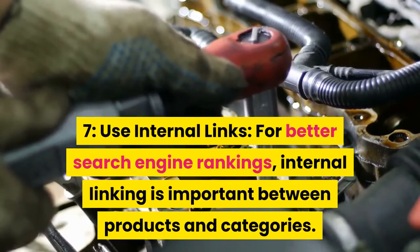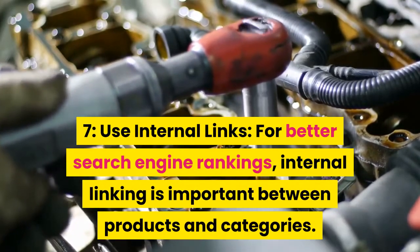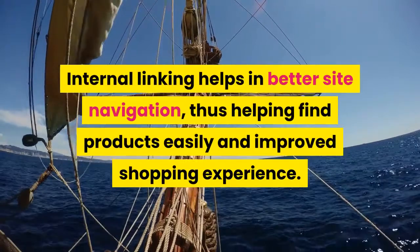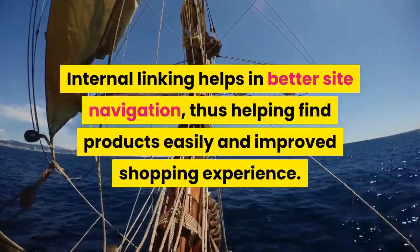Tip 7: Use internal links. For better search engine rankings, internal linking is important between products and categories. Internal linking helps in better site navigation, thus helping customers find products easily and improving the shopping experience.